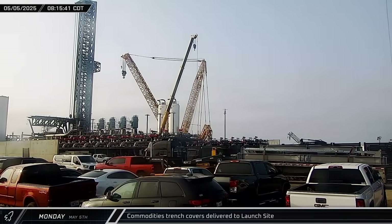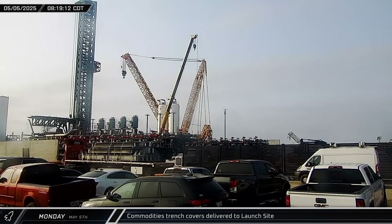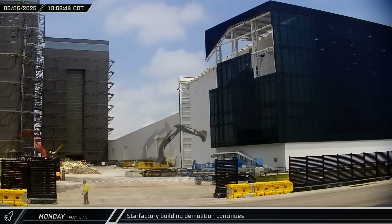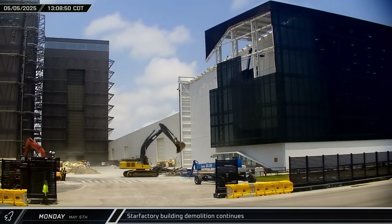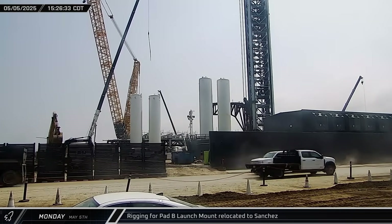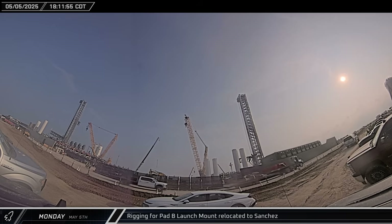Monday morning saw deliveries of truckloads of steel covers for the new commodities trench for the second Stage Zero. And later that morning, demolition of the triangular end section of the Star Factory continued as an excavator worked to remove additional window sections from the final remaining corner of this part of the building. That afternoon, two truckloads of rigging were seen leaving the launch complex and heading towards the Sanchez site, possibly for fitting of the new launch mount prior to its rollout to the pad.